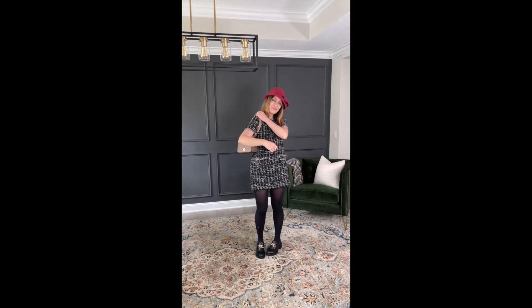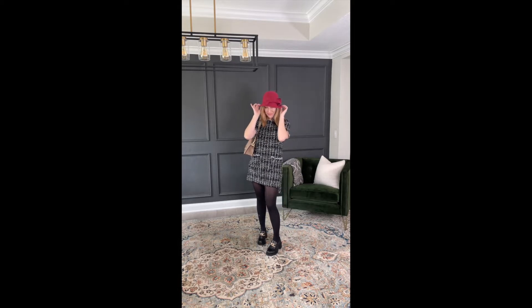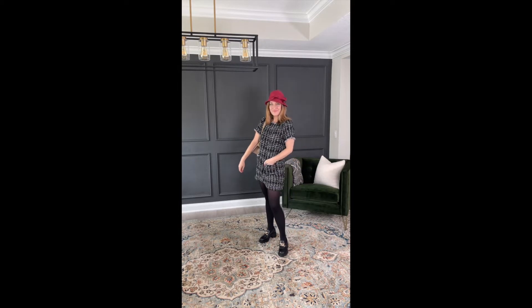Next up, oh my gosh, I live for the tweed these days. It's such a Chanel vibe outfit, and I added a cute little 50s hat.